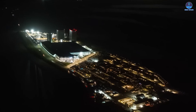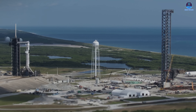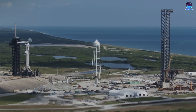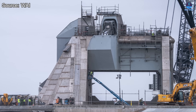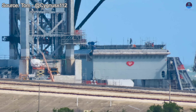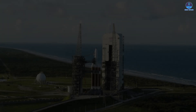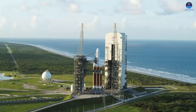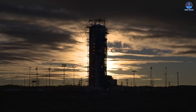SpaceX is implementing major upgrades across all of its Starship infrastructure, both at Starbase and in Florida, especially now that the V2 era has officially come to an end. Pad 2 at Starbase is expected to become operational soon, followed by Launch Complex 39A at Kennedy Space Center and Pad 1 back at Starbase. Yet while these locations have been the center of attention for months, another site has remained unusually quiet — that site is SLC-37.